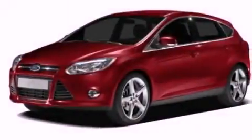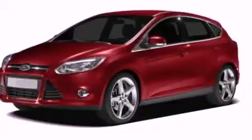Also included are dusk-sensing headlights, full-power accessories, and a rear spoiler. This vehicle is sure to sell fast — call and arrange your test drive today.